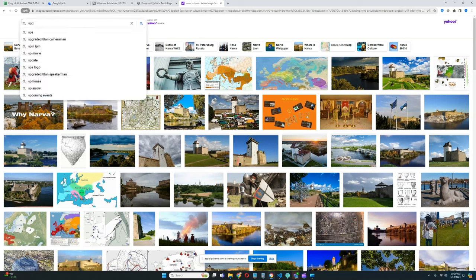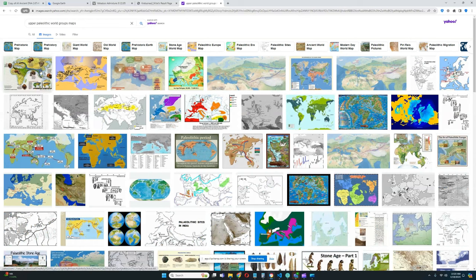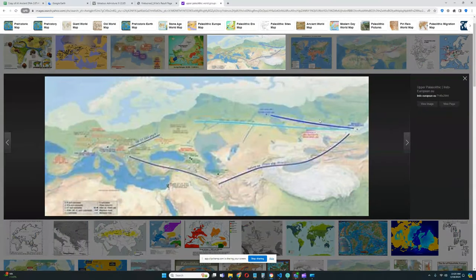Let me show you the Upper Paleolithic map of Europe to explain what these ancestry groups mean. You can see Villabruna here on the left and Malta on the right — Malta representing Ancient North Eurasian ancestry. This is actually a perfect map. You can also see Kotias Kide here.